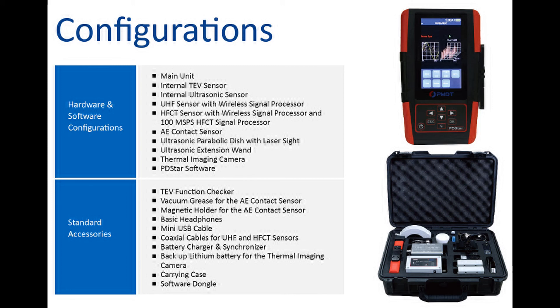The PD-STAR features five detection technologies plus infrared testing, a PC-based data management software with automatic reporting, wireless sensor connection to UHF and HFCT sensors, and power and light frequency sync functions.